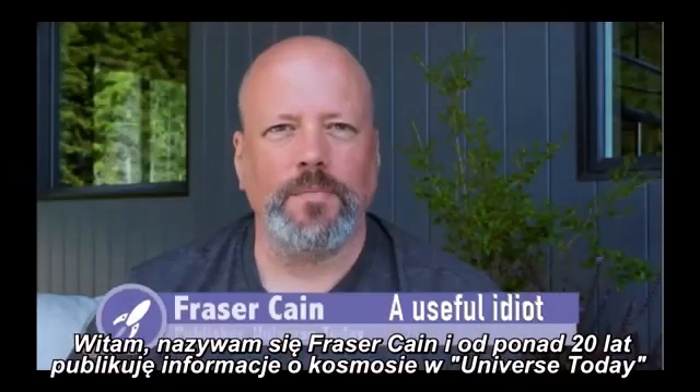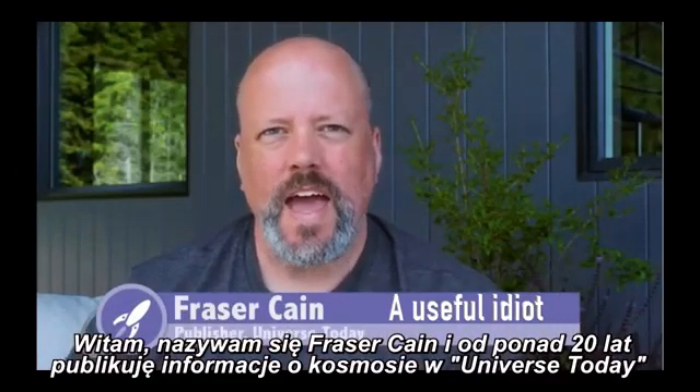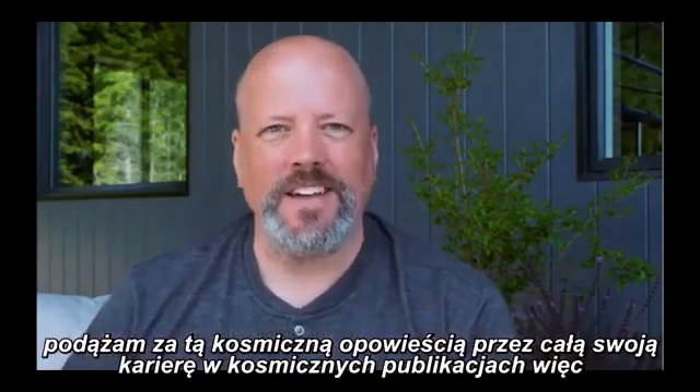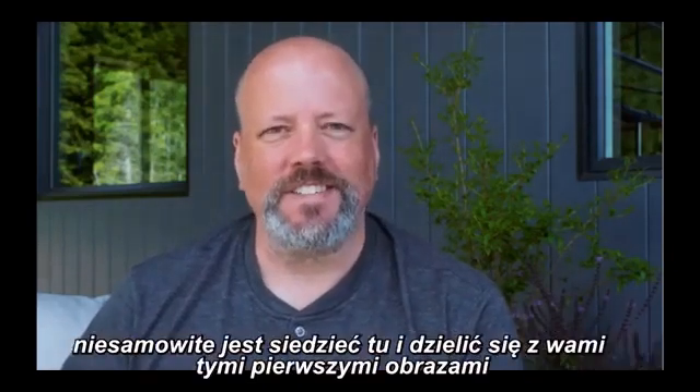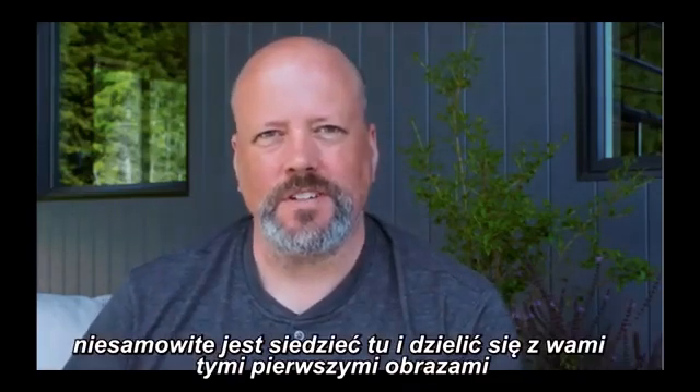Hi everyone, I'm Fraser Cain, I'm the publisher of Universe Today. I've been a space and astronomy journalist for over 20 years and I have been following this story for my entire career in space journalism. So it's great to be able to sit here and share these incredible first images.